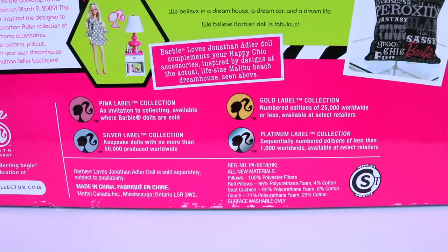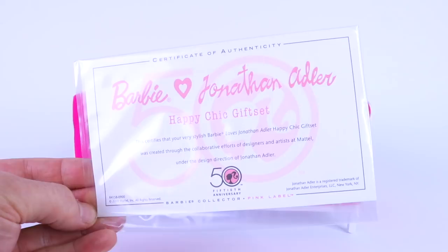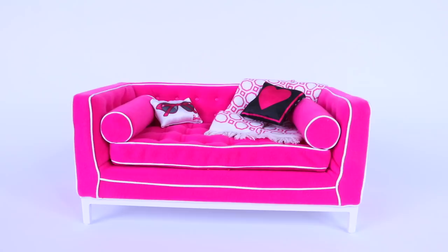And as I mentioned this one is the pink label. You can also get collector Barbies in the silver, gold and platinum versions as well, with platinum being the highest where there's only a thousand produced worldwide. And here is the beautiful designer sofa out of the box. Also included is the certificate of authenticity. Both the cushions and throw are stitched into place, so I'm just going to go ahead and remove those.